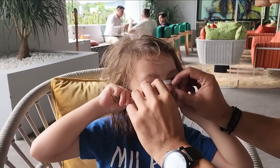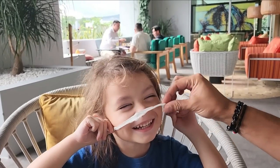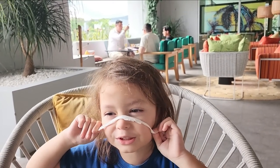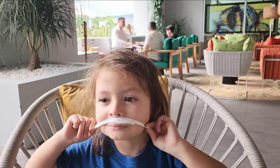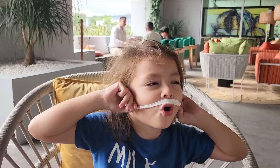The mustachio goes down here under your nose. What is that, Phoenix? Mustachio! The kids are goofing around with a mustachio game as we wrap up.